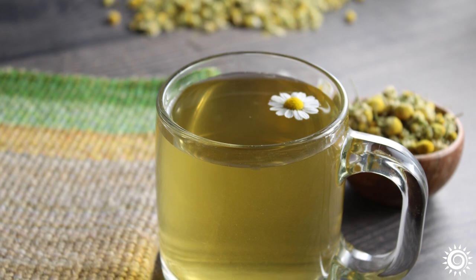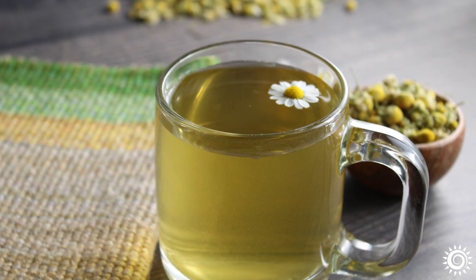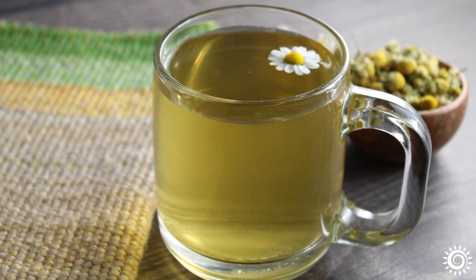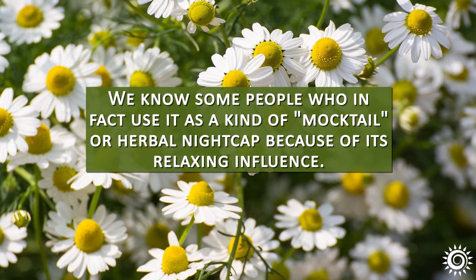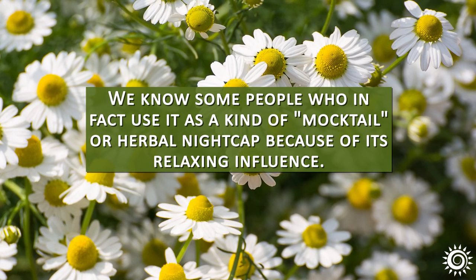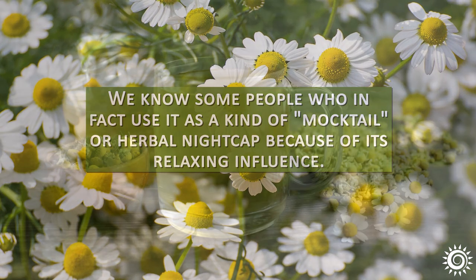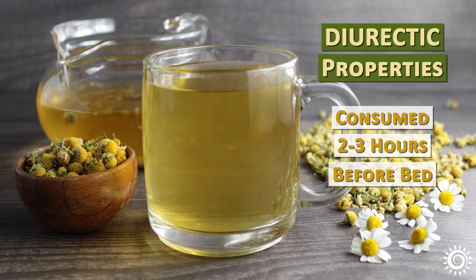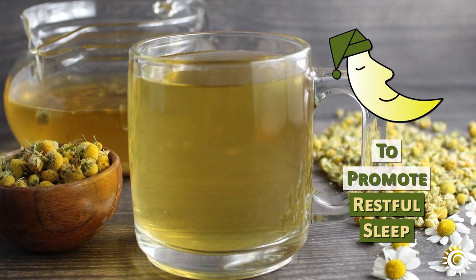Chamomile is often consumed in the late afternoon as a hot cup of tea, but is also quite pleasant as an iced tea in warmer seasons. Some people use it as a kind of mocktail or herbal nightcap because of its relaxing influence. Because chamomile has diuretic properties, it should be consumed 2–3 hours before bed to promote restful sleep.